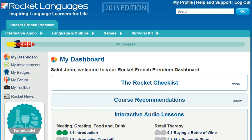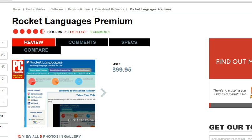Welcome to the short tour of Rocket French Premium Courses. Before we get started, though, I've got some breaking news. Recently, Rocket French was awarded the Editor's Choice by PCMag in the Language Learning Products category. This prestigious award means that PCMag rates our courses above all our competitors.